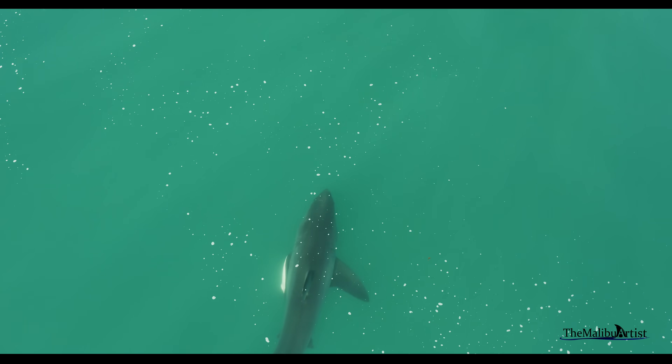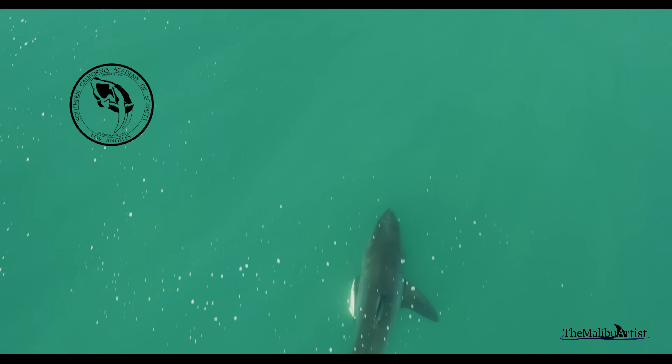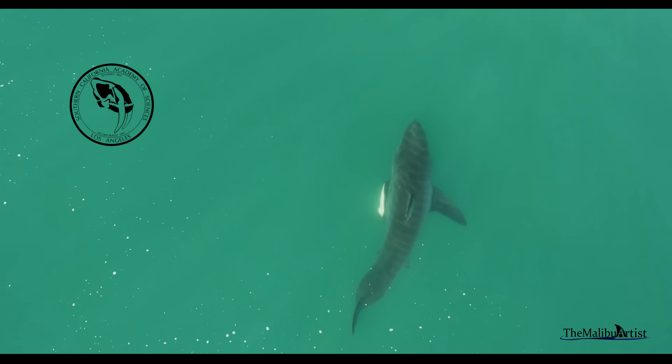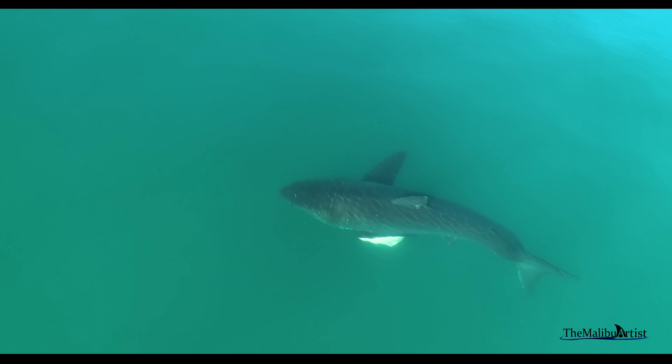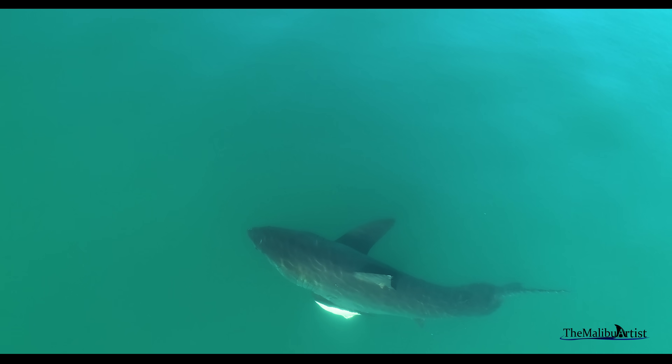Last month, in an article in the Bulletin of the Southern California Academy of Sciences — a peer-reviewed scientific journal — this footage was analyzed in an informative article covering not only the shark's micro-movements, but also its general well-being. I've included a link to the article above and in the description below.